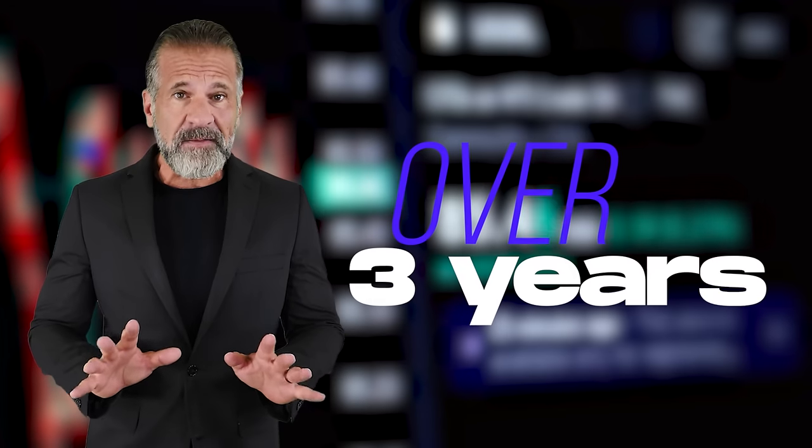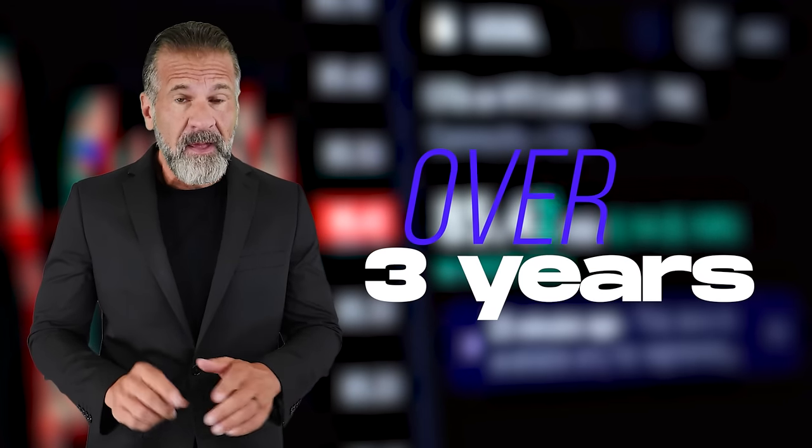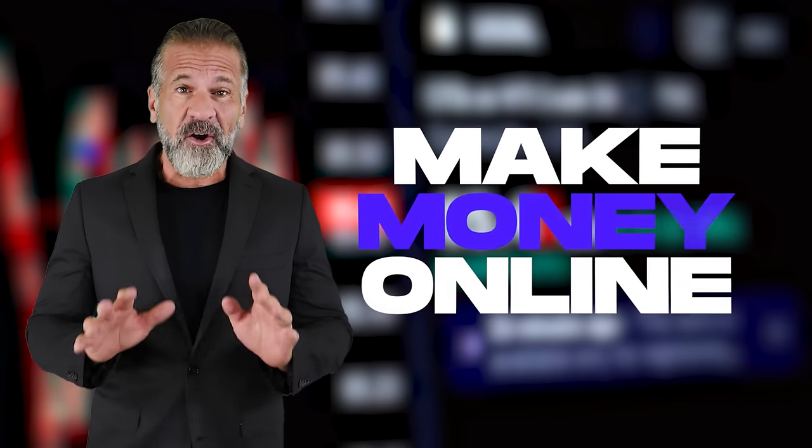Greetings dear friends here on my YouTube channel. For more than 3 years I've been telling you about cryptocurrency. During this time, I've already shown a lot of schemes to earn money online. And in today's video, I'll show you how to make money on cryptocurrency arbitrage.